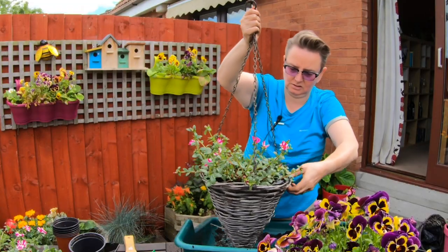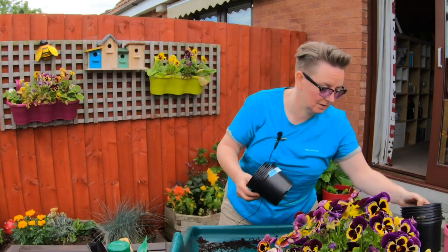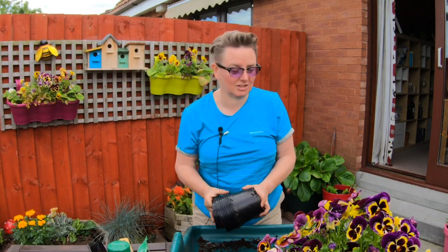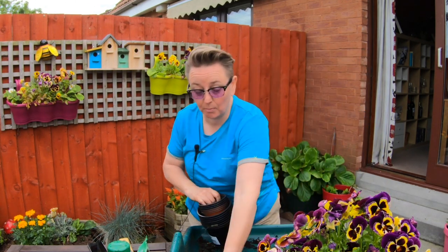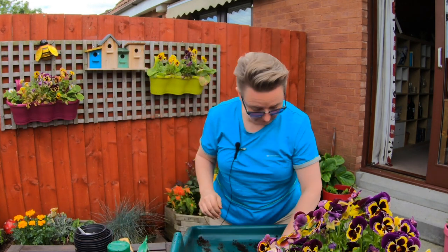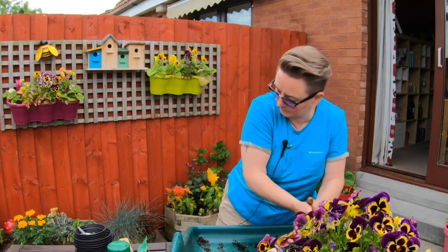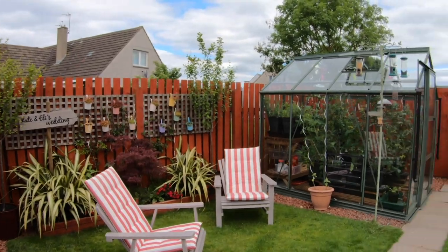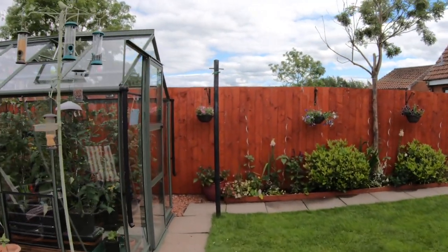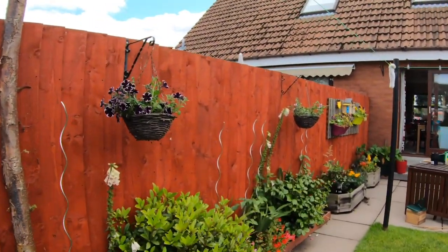There we go — awesome. Next one of them done and that is me. So baskets are all done. All that's left now is to get tidied up and sweep up all the mud I've kicked everywhere. While I'm doing this, go for a wander and have a look at the baskets. The garden always looks so much nicer when we've got the hanging baskets in. Can't beat a bit of colour.